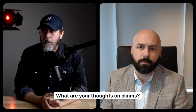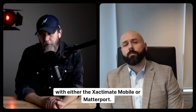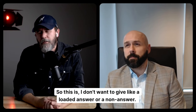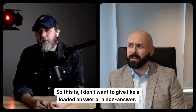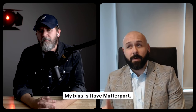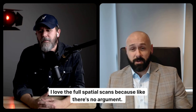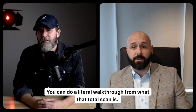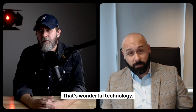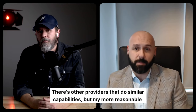What are your thoughts on claims with either Xactimate Mobile or Matterport? I don't want to give a loaded answer or a non-answer, so I'm going to give you my bias. I love Matterport — I love the technology, I love the views, I love the full spatial scans because there's no argument: you can do a literal walkthrough from what that total scan is. That's pretty amazing, wonderful technology. You also have DocuSketch as well; there are other providers that do similar capabilities.